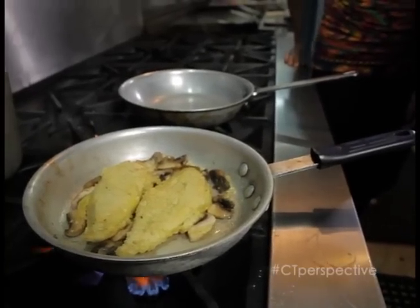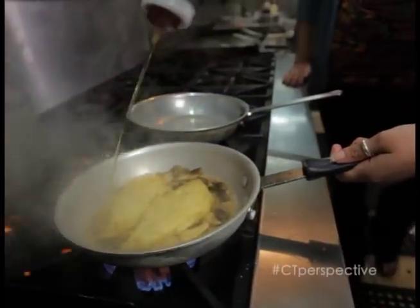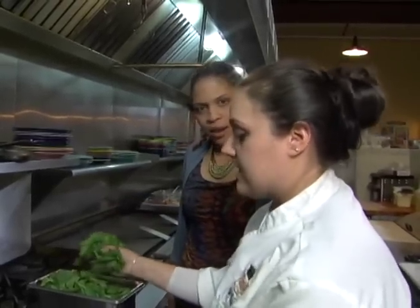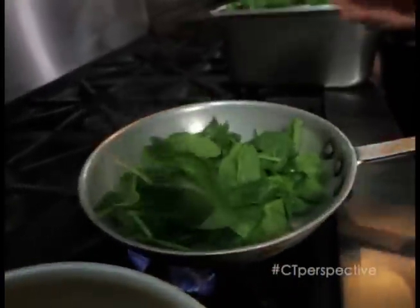So it is time to add the marsala, the wine — the good part! Yes, cooking can be fun. I see you're using baby spinach leaves. Those are tender, right? Yes, much more tender than regular spinach, which is what makes this dish even greater.